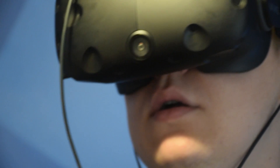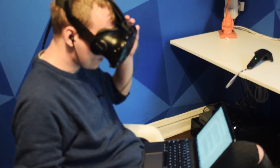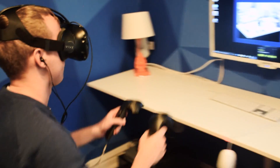Additionally, the Vive has a small camera on the front of the device which allows you to see the outline of objects in the real world. This is really awesome in action — with the click of a button I was able to grab a drink, find a chair to sit down in, or ensure that I didn't deck one of my roommates in the face with the controller.